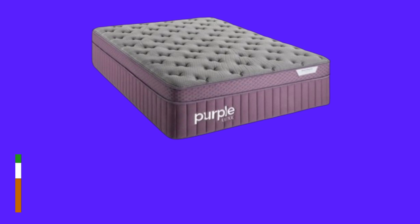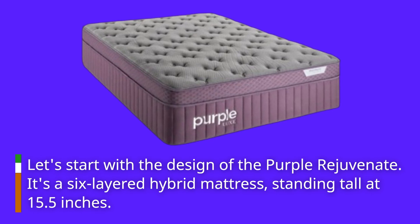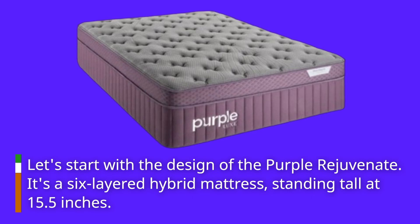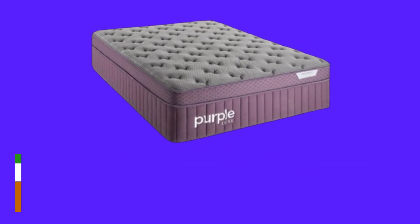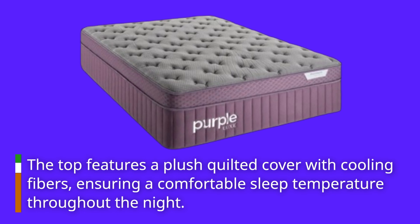Let's start with the design of the Purple Rejuvenate. It's a six-layered hybrid mattress, standing tall at 15.5 inches. The top features a plush quilted cover with cooling fibers, ensuring a comfortable sleep temperature throughout the night.